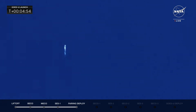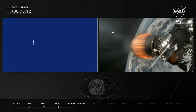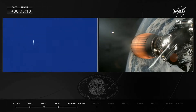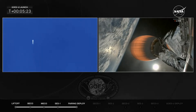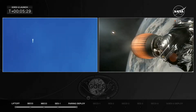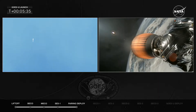The side boosters are coming back to Earth to land on Landing Zone 1 and 2. Things are progressing very well. We are about 1 minute and 23 seconds from the entry burn, where the plus-Y and minus-Y side boosters will fire up their engines to start slowing down. On the left side of the screen we are tracking the boosters returning to the Cape; on the right side, the MVAC engine on the second stage continues to burn as it makes its way into the correct orbit to drop off GOES-U.